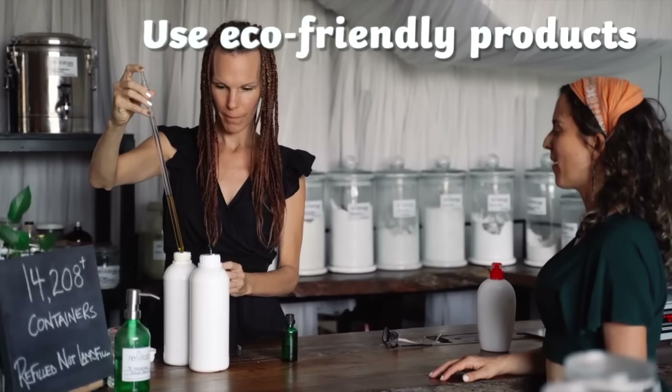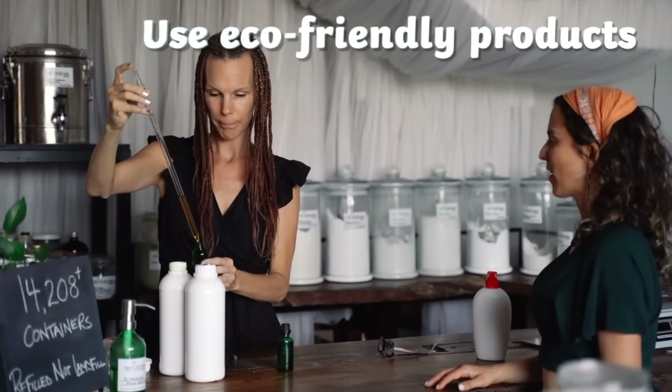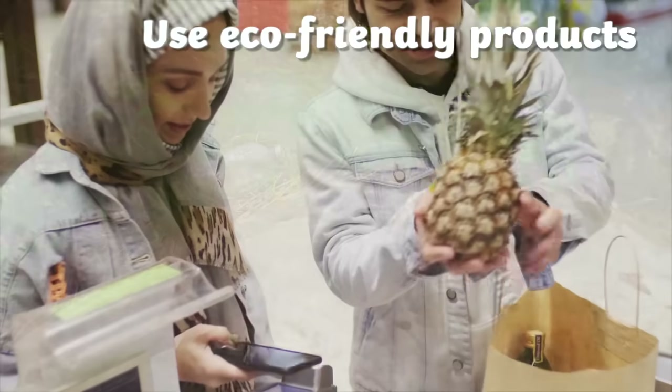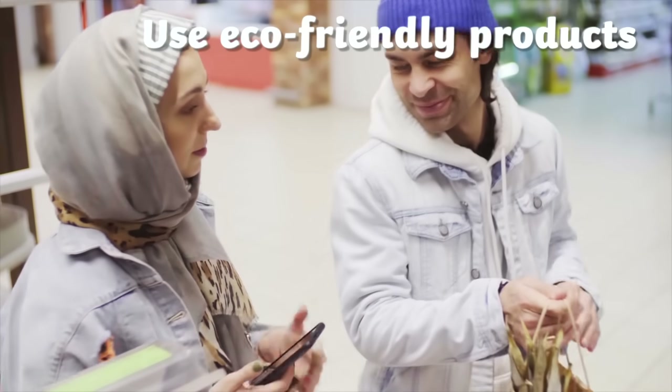Using eco-friendly products. Lots of things we use often are made of plastic. Plastic can be harmful to the environment and takes a long time to break down and can harm plants and animals. Instead, you can try to use eco-friendly products that are made from other materials such as fabric or paper.